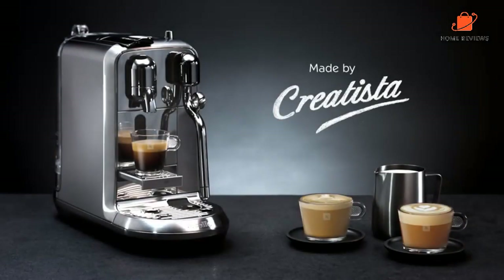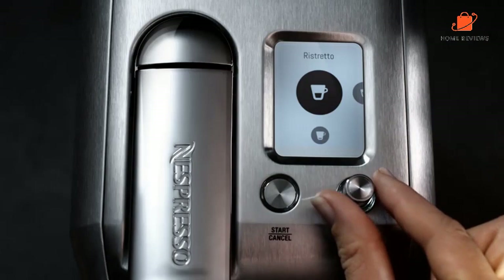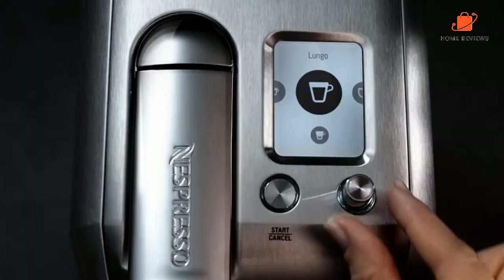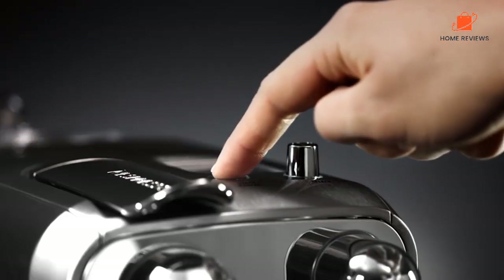Reasons to buy: lets you select texture and temperature of froth, programmed with settings for eight different drinks. Reasons to avoid: pods mean you cannot choose your own coffee.